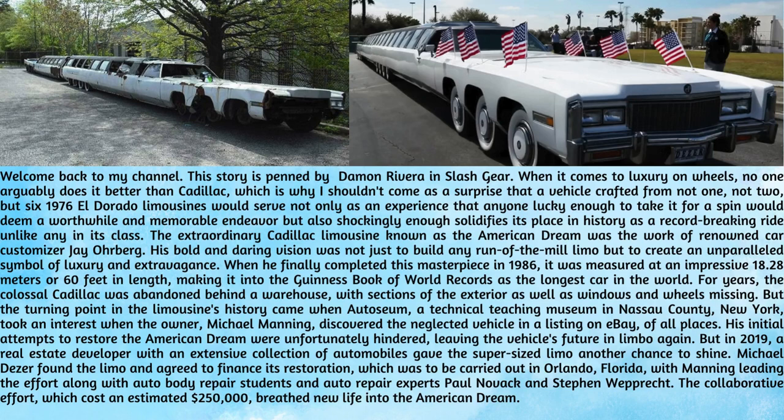The extraordinary Cadillac limousine known as the American Dream was the work of renowned car customizer Jay Orberg. His bold and daring vision was not just to build any run-of-the-mill limo but to create an unparalleled symbol of luxury and extravagance. When he finally completed this masterpiece in 1986, it was measured at an impressive 18.28 meters or 60 feet in length, making it into the Guinness Book of World Records as the longest car in the world.